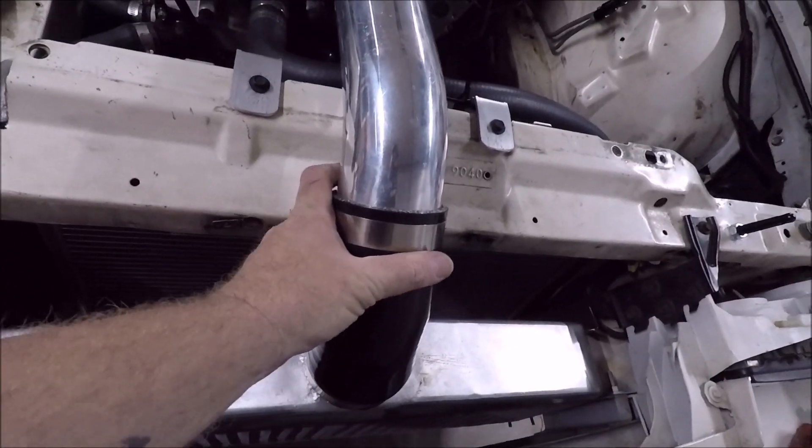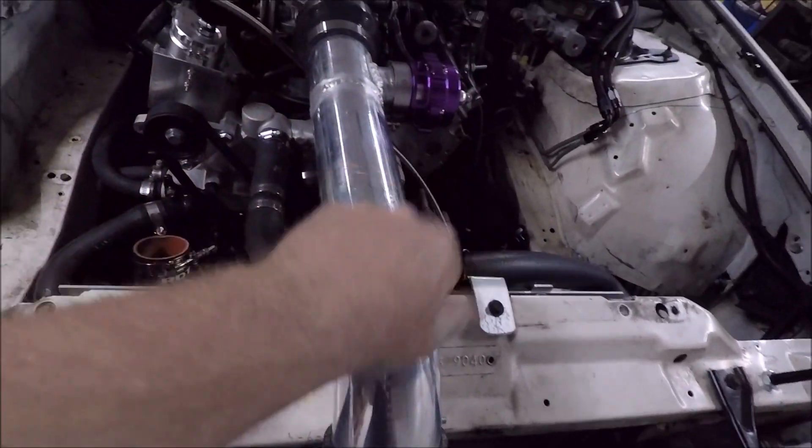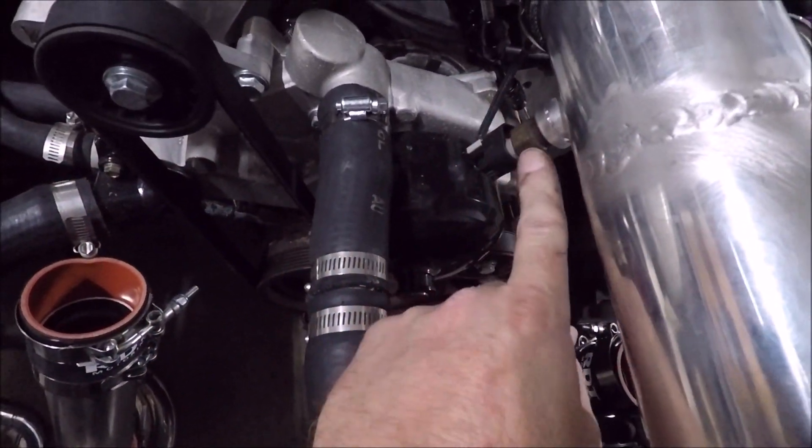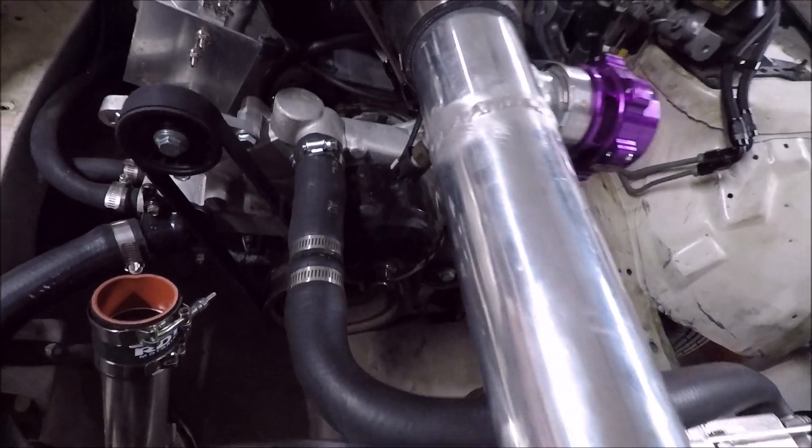I went ahead and got the intercooler mounted back solid, got our charge pipe mounted, blow-off valve, and our intake air temp sensor mounted.